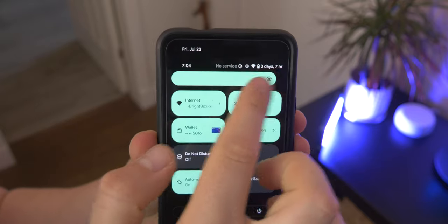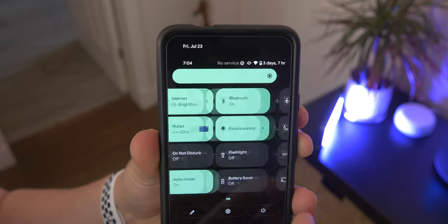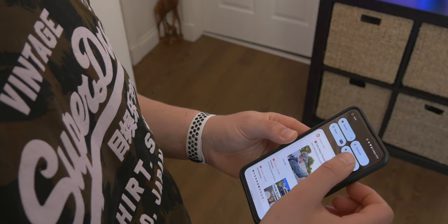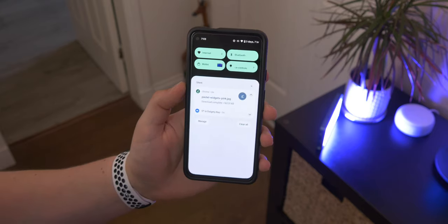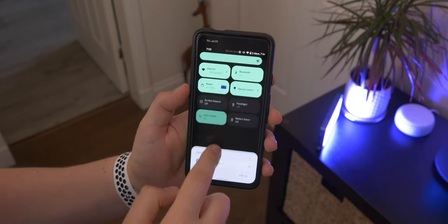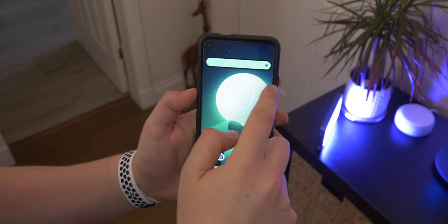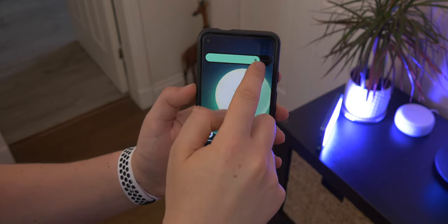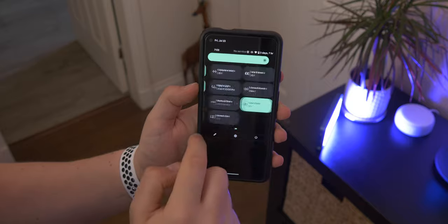The first thing I want to talk about is the new quick settings. Rather than those old circles you used to toggle Wi-Fi, Bluetooth, or airplane mode, you now have these new tiles. They're kind of rectangular with rounded corners and a lot larger — easier to read and easier to click on. When swiping down again, it actually increases the size of the tiles so they're even larger and even easier to press. The brightness slider is a lot thicker and overall larger, and the accent color from the background spreads right across the whole UI.